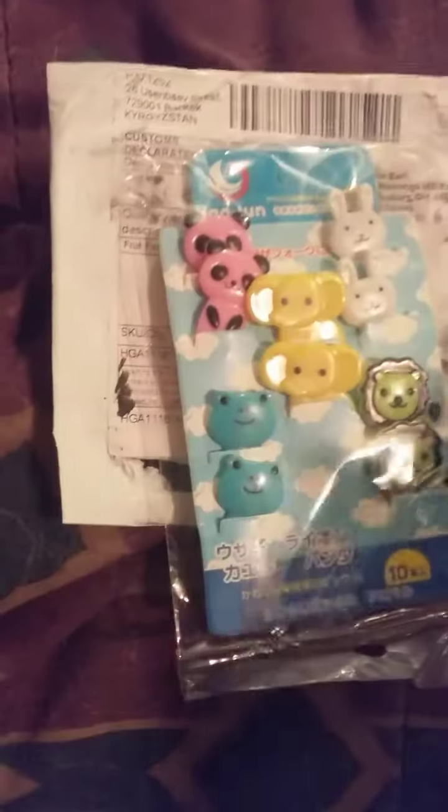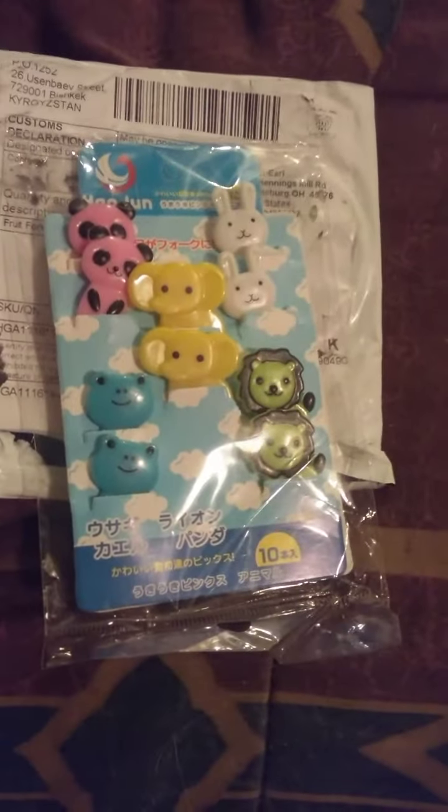This is what the envelope says: 'The Fruit Fork, weight 21 ounces, dollar value.' So that's what I got — I hope you guys enjoy!